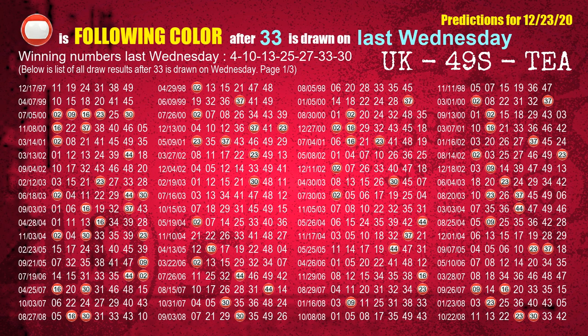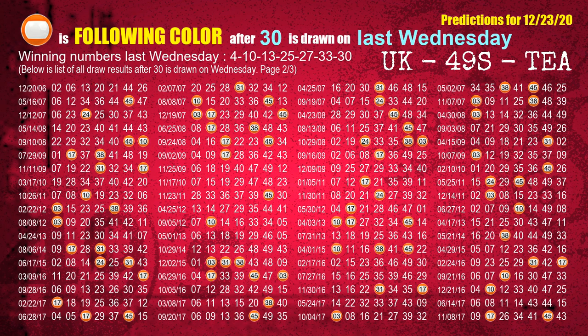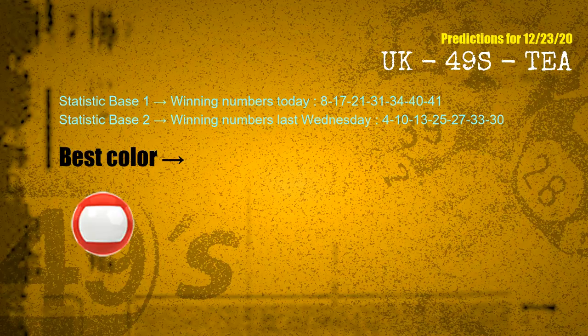The sixth winning number last Wednesday is 33. The most frequently following color is red when 33 is the winning number on last Wednesday. The booster winning number last Wednesday is 30. The most frequently following color is orange when 30 is the winning number on last Wednesday. According to the statistics above, with winning numbers today 08, 17, 21, 31, 34, 40, 41, and winning numbers last Wednesday 04, 10, 13, 25, 27, 33, 30, the most frequently following color is red.